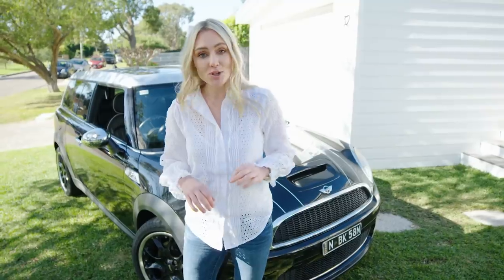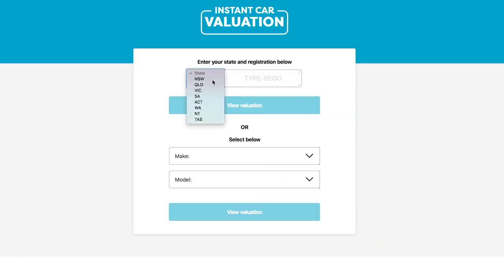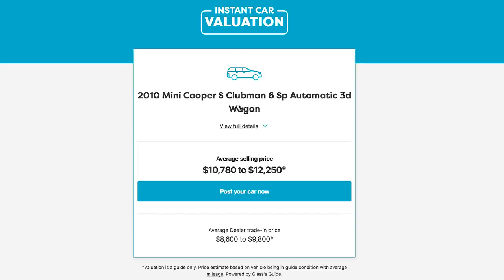The Gumtree car valuation is so easy to use. You simply type in your vehicle's number plate and its potential market value comes up, giving me the biggest and best opportunity to move it quickly and collect that cash.